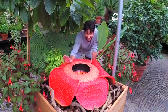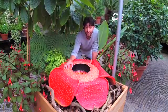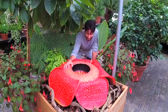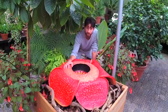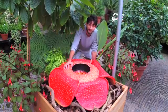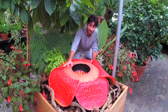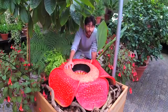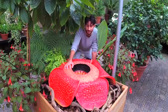Who said botany wasn't sexy? So why is the flower so rare? Part of it is that you have separate male and female flowers, and the chances of them flowering at the same time are sometimes quite remote. Another reason is that these plants grow in rainforests that are very vulnerable to destruction. It's really important that we conserve Rafflesia in particular, because we simply can't grow this in botanic gardens around the world. So it's vital that we protect the rainforest where this grows.